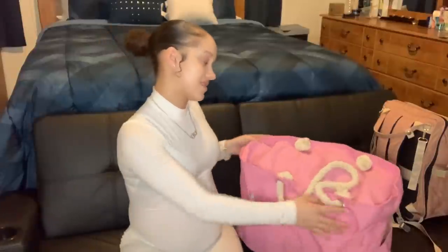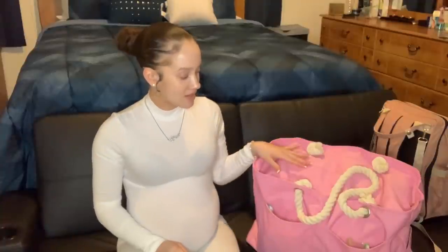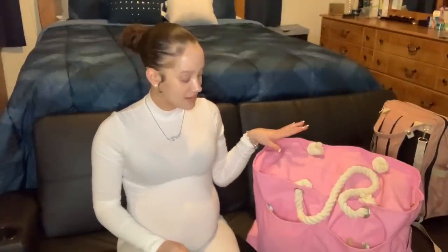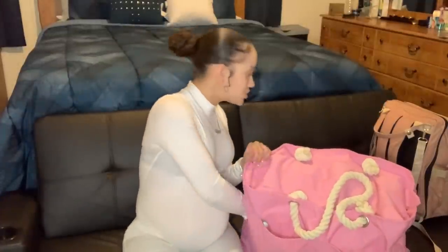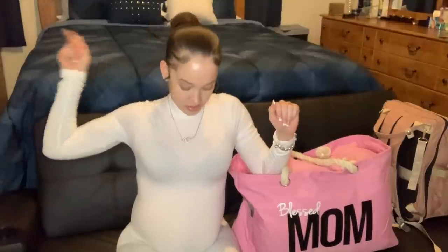I personally don't feel like I over-packed — I feel like I bought everything that I needed. You guys let me know in the comments. That is all that is in my hospital bag — mine is packed and ready to go. The only two things I need to add are my loofah and a long charger, which I have but it's plugged in behind the bag.